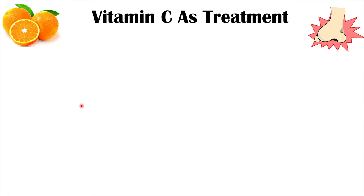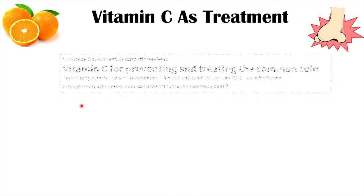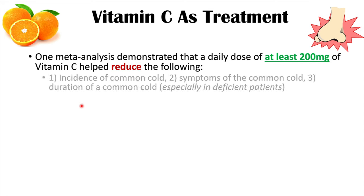There have been studies showing beneficial effects of vitamin C as a treatment in humans, drawing from articles on vitamin C in infections, vitamin C for preventing and treating the common cold, and the effectiveness of vitamin C in preventing and relieving symptoms of virus-induced respiratory infections. One meta-analysis demonstrated that a daily dose of at least 200 milligrams of vitamin C helped reduce the incidence of the common cold — patients on daily vitamin C supplementation were less likely to get the common cold.